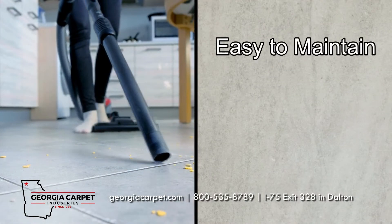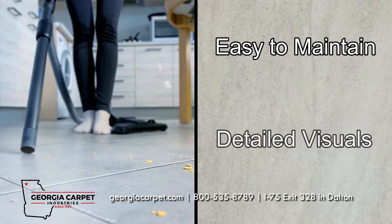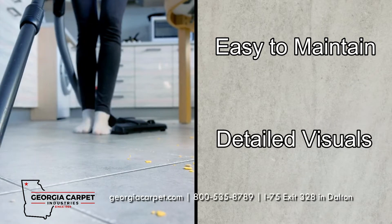Stanton's design is durable and easy to maintain. It also has highly detailed stone visuals, providing realism without any of the costs.